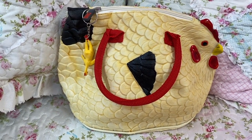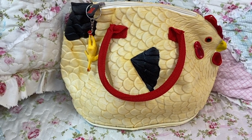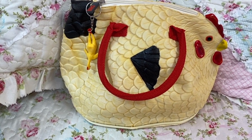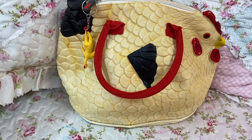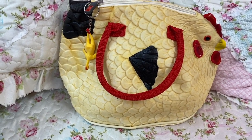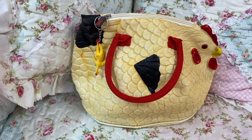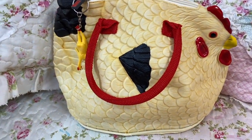But look at this bag, y'all! I bought this bag at the beginning of this year and just kept it in my closet, trying to think when I would use it because it's so cute. I was like, when am I going to use that? I know this is a chicken, but what about turkey day? Yes — Thanksgiving Day! Perfect day for this bird bag. Isn't it cute?